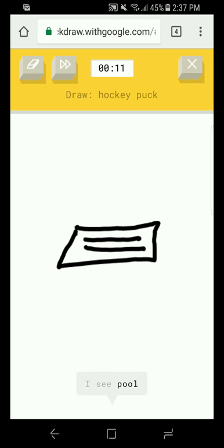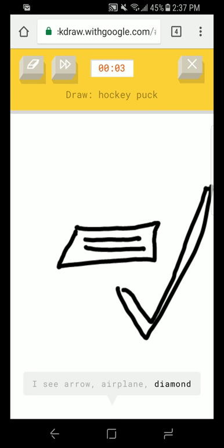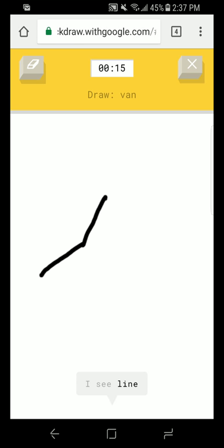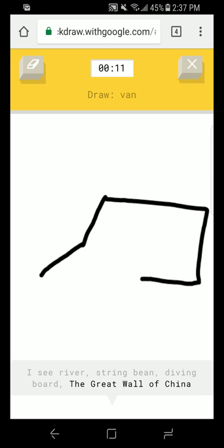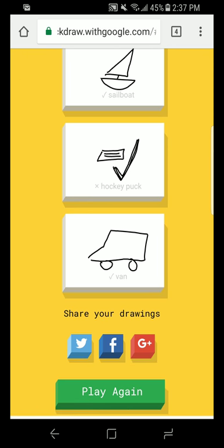I got the sailboat! Hockey puck — now this is one that Art Princess has gotten in the past and has not been able to get. I see arrow or airplane or diamond or mouth. Hockey puck! Van — this should be pretty easy because we actually have a van. I see line. I see river or string bean or diving board or the Great Wall of China. It looks like one of those cars — it's like a box. That's a van!